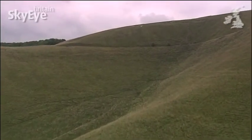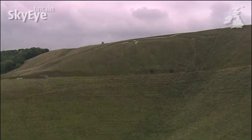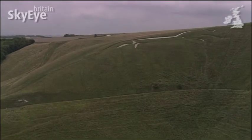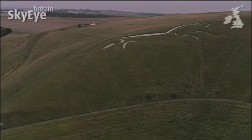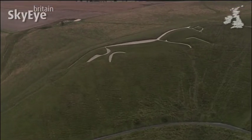When it comes to getting a bird's eye view, there are few places that benefit more than two ancient and mysterious sites on the very edge of Oxfordshire. The first of the two is also the oldest: the Uffington White Horse.